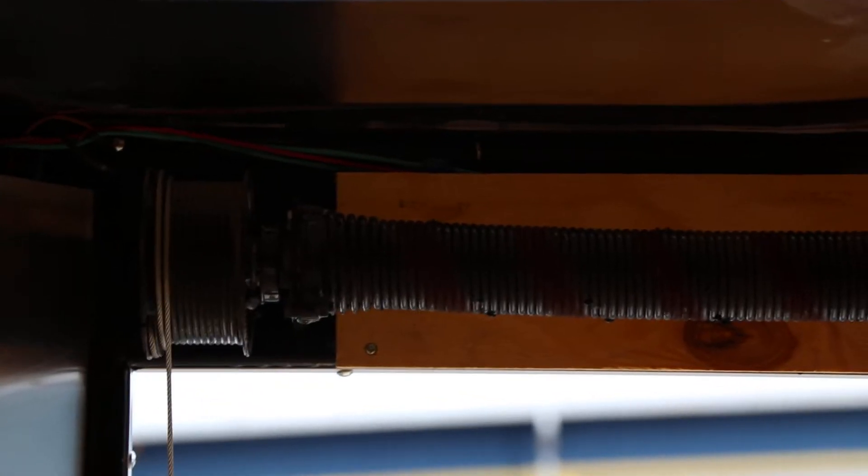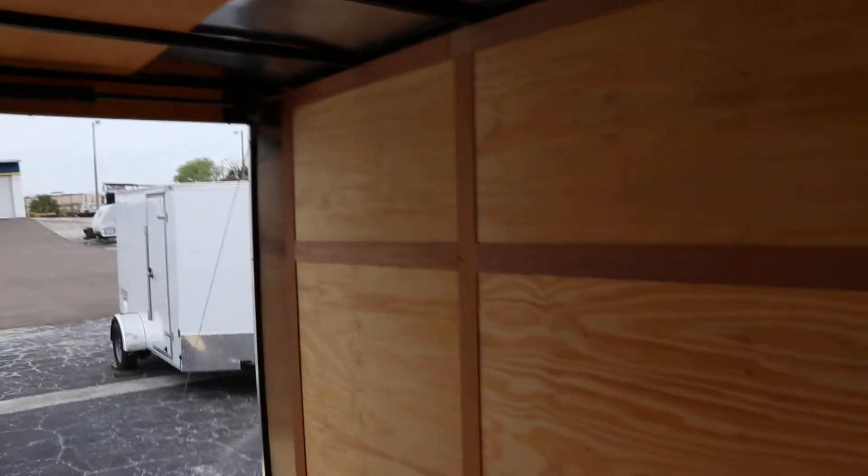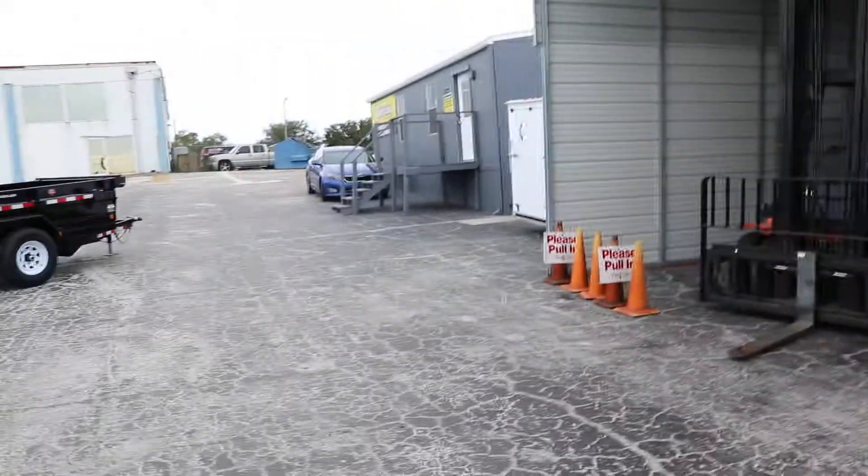Inside the trailer we can see all treated wood, a 12 volt dome light, and of course the spring for the spring assist. This has been a quick look at this Continental Cargo enclosed trailer.